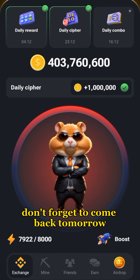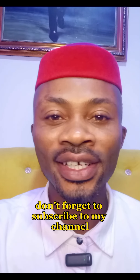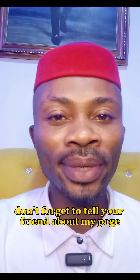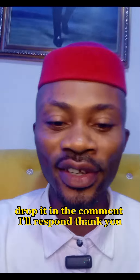Thank you for watching this video. Don't forget to subscribe to my channel, follow me on Facebook, X, Instagram, and TikTok. Don't forget to tell your friends about my page, and if you have any questions, drop them in the comments — I'll respond. Thank you!